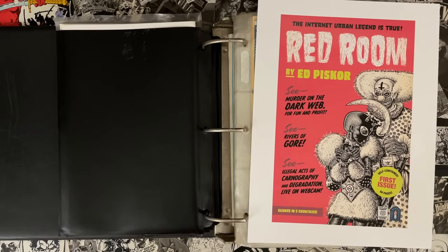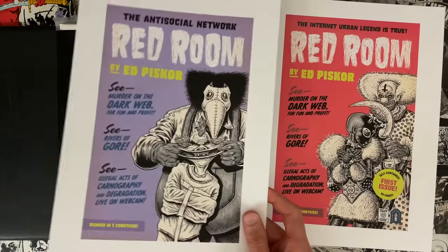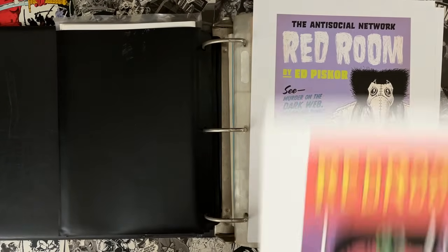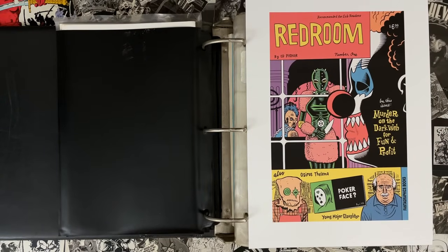These are the retail incentive covers generated to promote the series. Five copies that a store purchases unlocks the chance to get the Ed Piskor variant — pretty basic, keeping with the same motif as the original cover, just a couple of different characters in the mix.